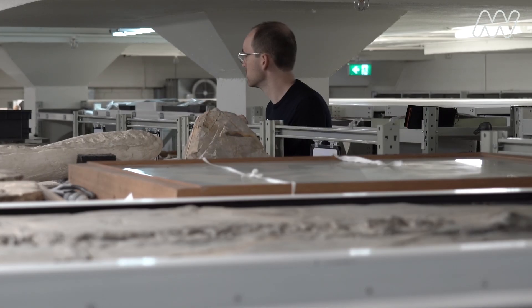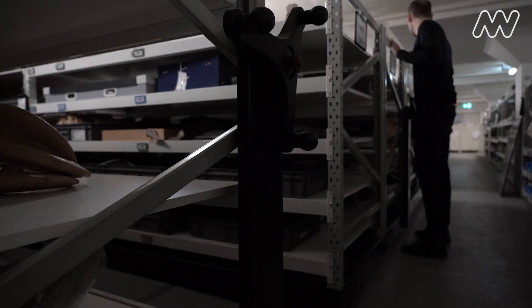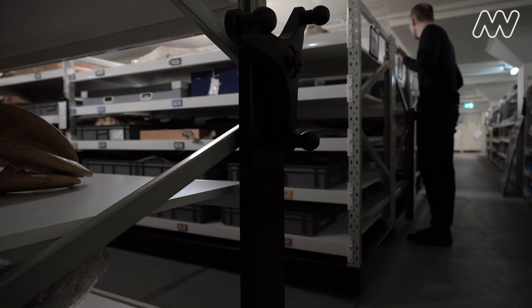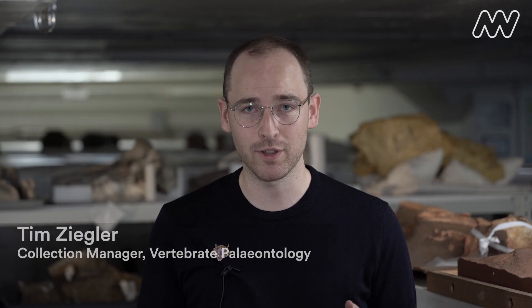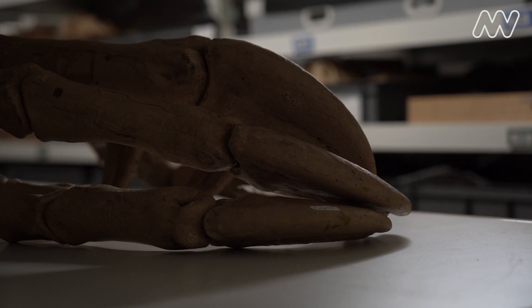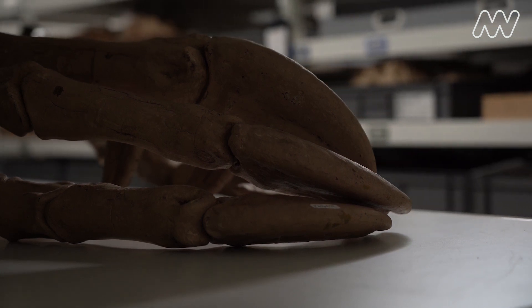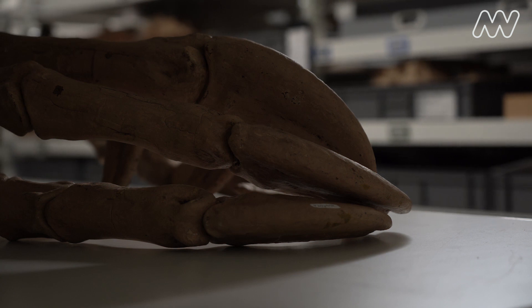My earliest memory of a dinosaur is one of my earliest memories. It must have been from when I was about three or four years old, because all I have in my head is this vivid image of an enormous pair of arms with huge curving claws on the tips bearing down on me from above. I couldn't have told you where or when or why I saw them, but that image of these huge arms stayed with me all through my life.